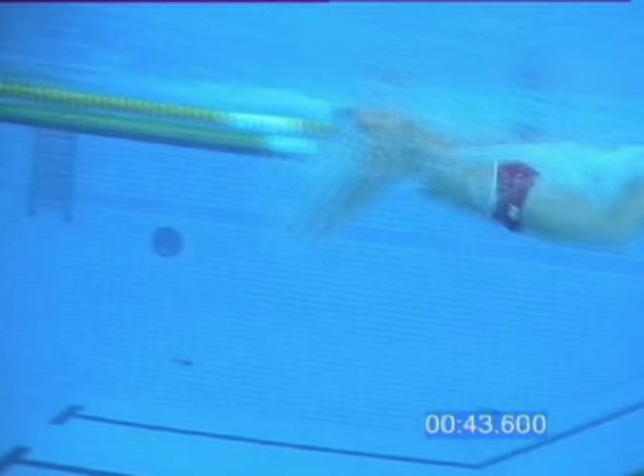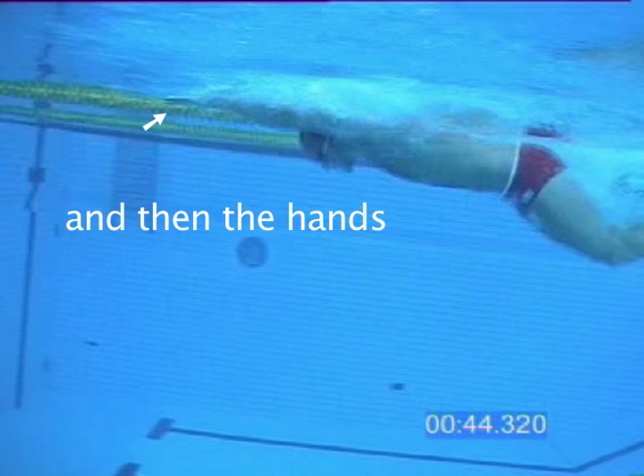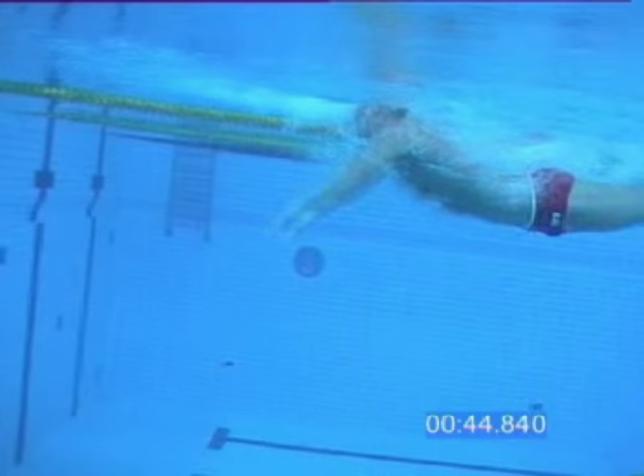They forget that the head must go in first, and their hands enter the water before the head. This causes their bum to drop. You can see with Lars Frolander the head entering the water first and then the hands. This is critical to the butterfly stroke.